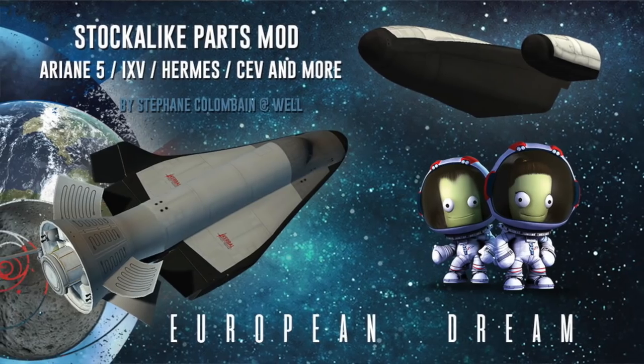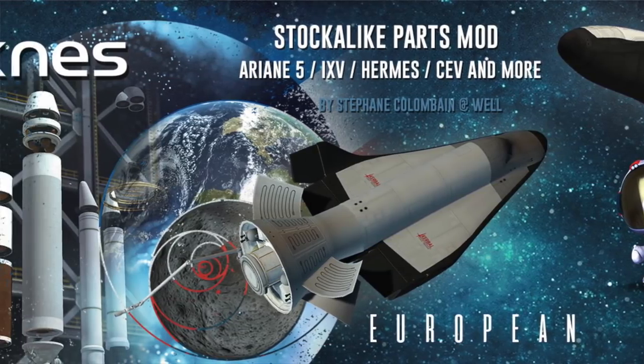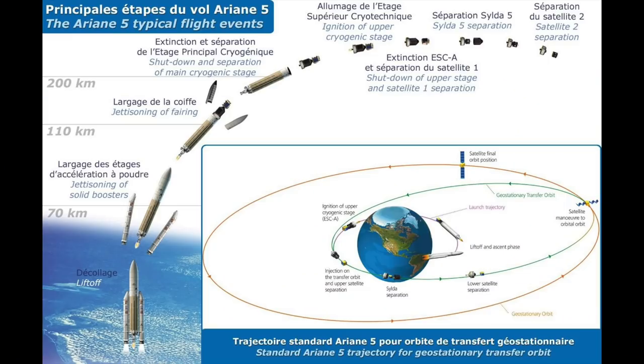Ariane gets most of its traffic from geostationary satellites, for which it is definitely one of the better options, able to deliver things with lower energy requirements. Ariane has really been the place to go if you want to get a spacecraft sent into geostationary orbit, because it can get there with less delta-V required on your part.